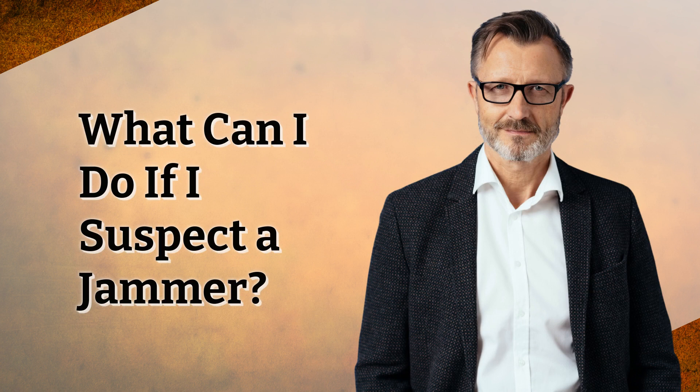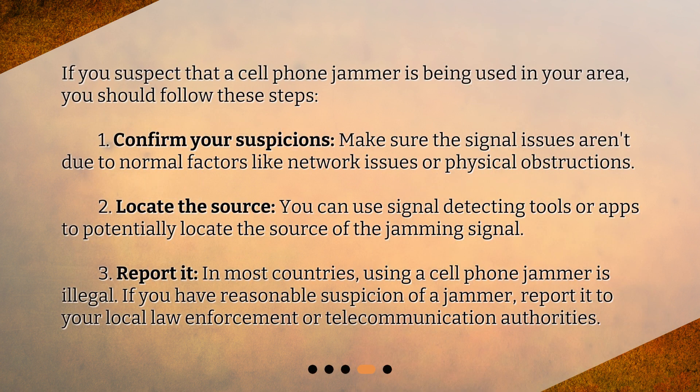What can I do if I suspect a jammer? If you suspect that a cell phone jammer is being used in your area, you should follow these steps. First, confirm your suspicions — make sure the signal issues aren't due to normal factors like network issues or physical obstructions. Second, locate the source — you can use signal detecting tools or apps to potentially locate the source of the jamming signal. Third, report it — in most countries, using a cell phone jammer is illegal. If you have reasonable suspicion of a jammer, report it to your local law enforcement or telecommunication authorities.